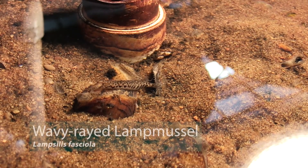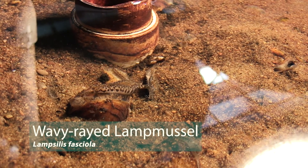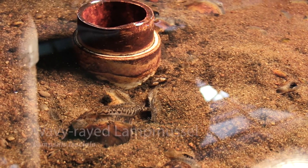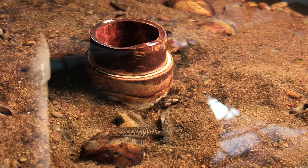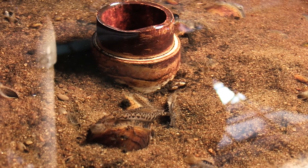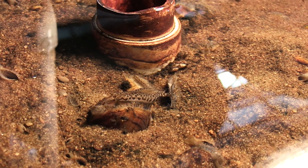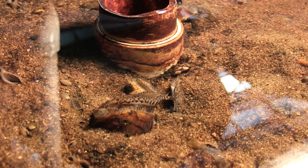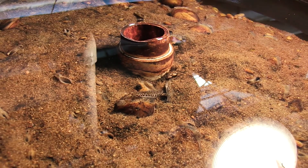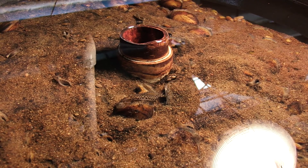This is the wavy red lamp mussel. This species creates a darter-like lure to convince fish to come and take a bite. Mussels have a foot but really can't get around very well, so they have to convince their host to come to them, and they do that by using mimicry. This mussel creates a portion of its mantle as this lure, and it will pulse the lure in an active strategy to go fishing.